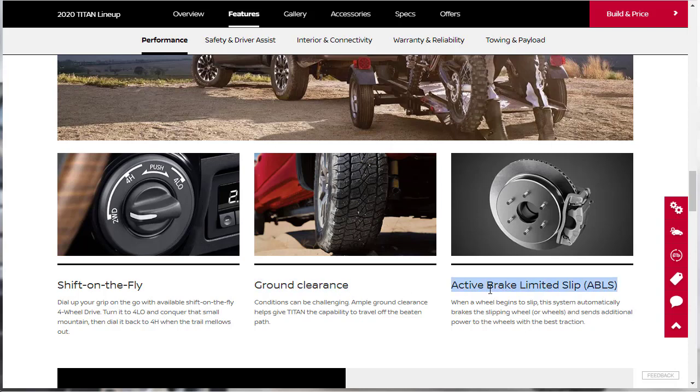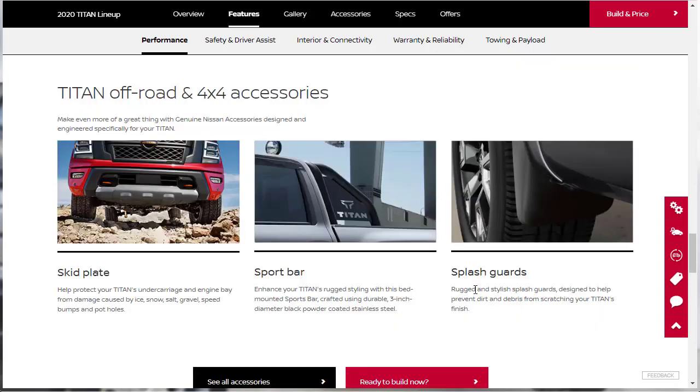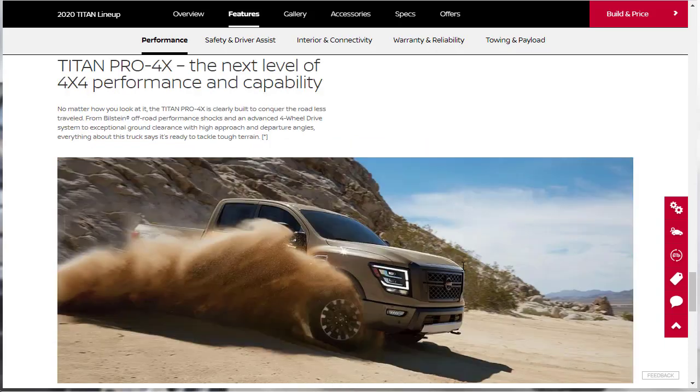There's an available class-exclusive intelligent around view monitor that helps in parking and towing. For off-road capability, they mention the skid plate, sport bar, and splash guards as accessories. If you're really into the four-by-four off-road scene, you'll probably want the Titan Pro 4X, because it gives you Bilstein performance shocks and the advanced four-wheel drive system — that one might be the best bet if you want to get serious off-road.